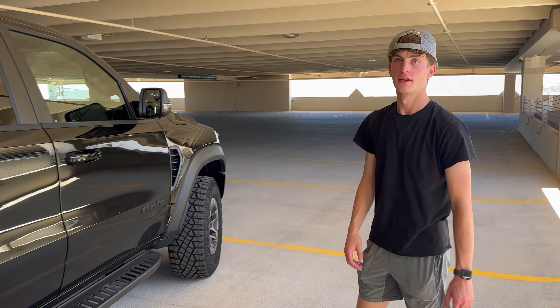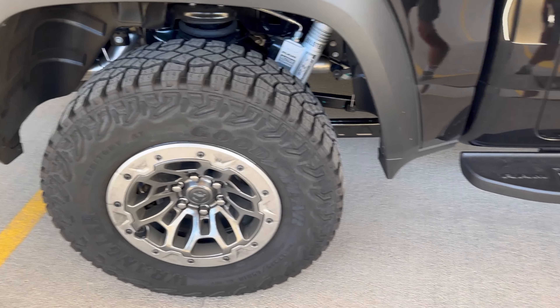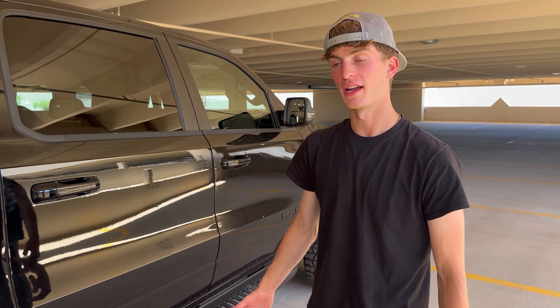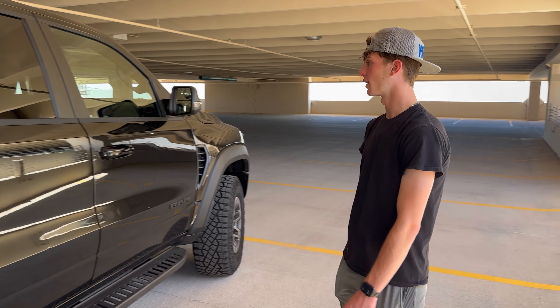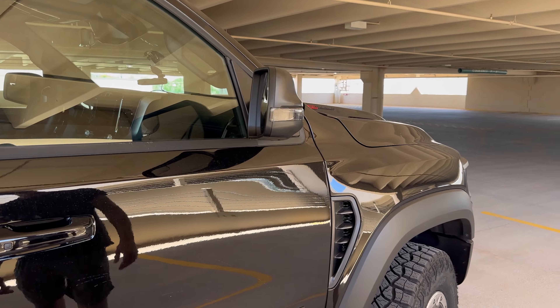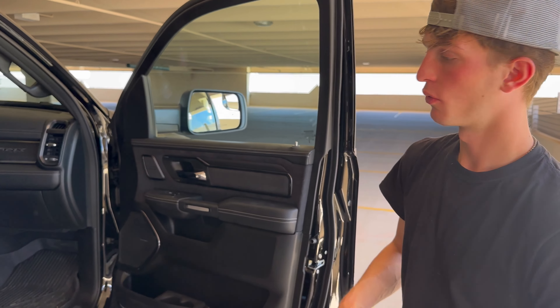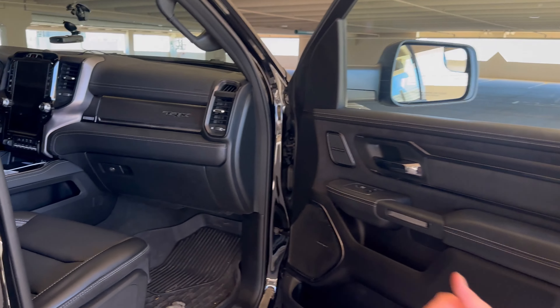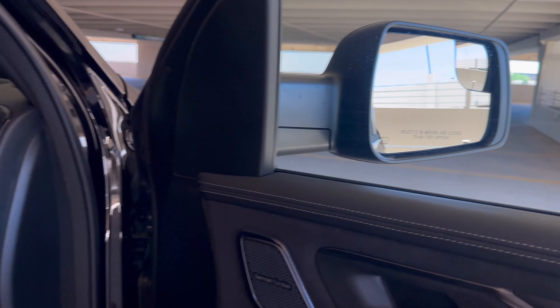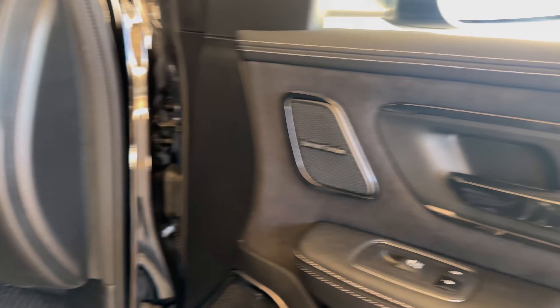Forgive me for how dirty it is — it's been raining in Arizona so I gotta clean it. We'll also get a chance to upgrade it with the tow mirrors, just because I thought it would be too wide. As far as interior goes, we got the Level 2 package which includes all the safety features you want like lane assist and blind spot monitoring.